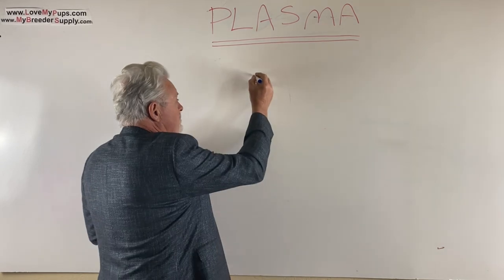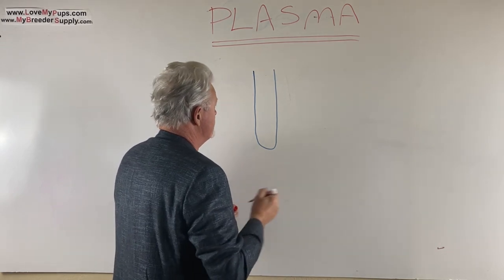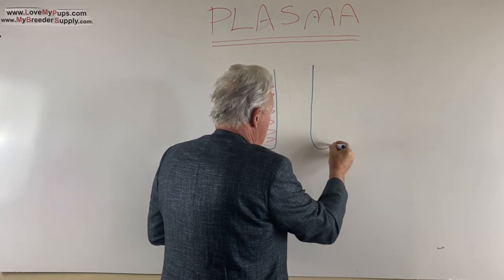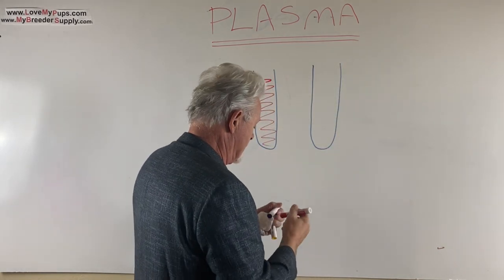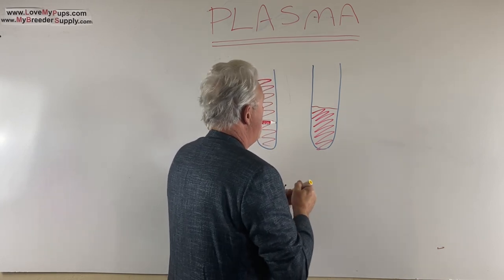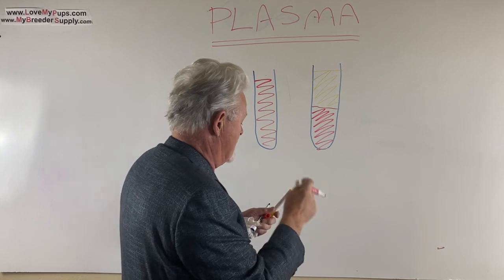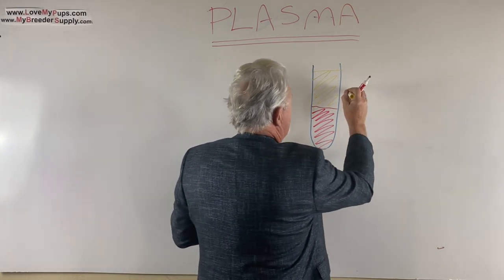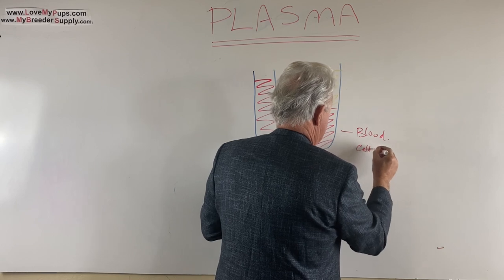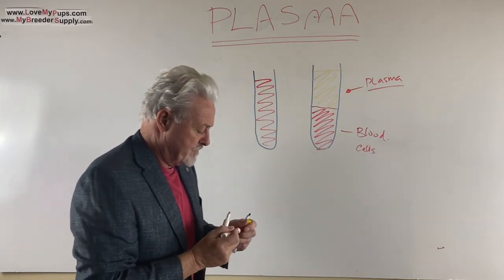If you've got a test tube of blood and you centrifuge it, what you'll end up with is about a 50/50 mix. The bottom portion is blood cells, and the top portion is plasma — that's the part we want, the part we're going to use.